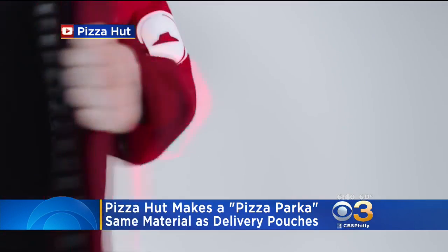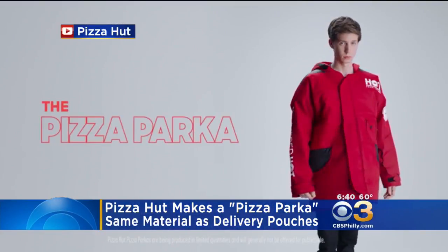The jacket will not be available in stores, but you can enter to win one by ordering Pizza Hut online or through its app.